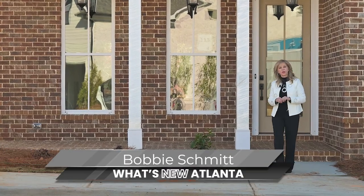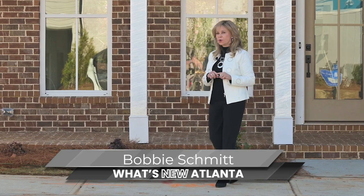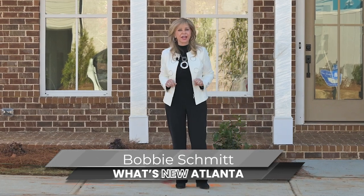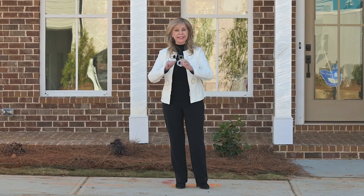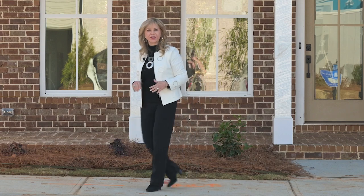Hi, I'm Bobbi Schmidt, your host of What's New Atlanta, where we bring to you new home developments and communities that nobody else knows about. Today, we are in Peachtree Corners in a beautiful new development called Waterside. Come with me, let's go see.